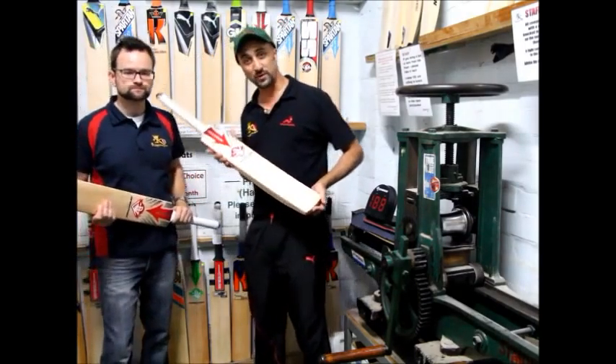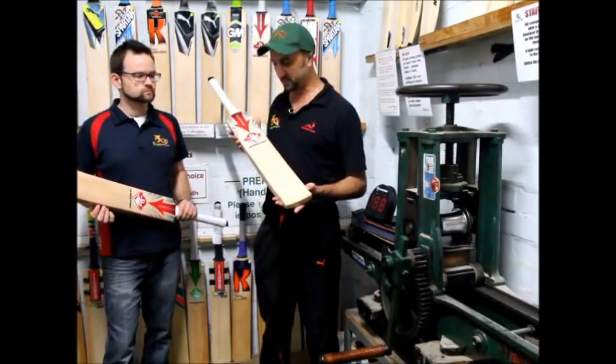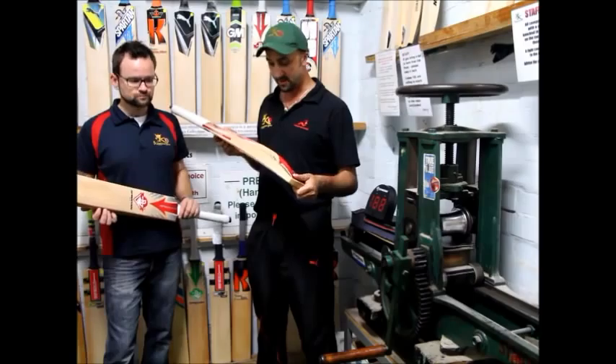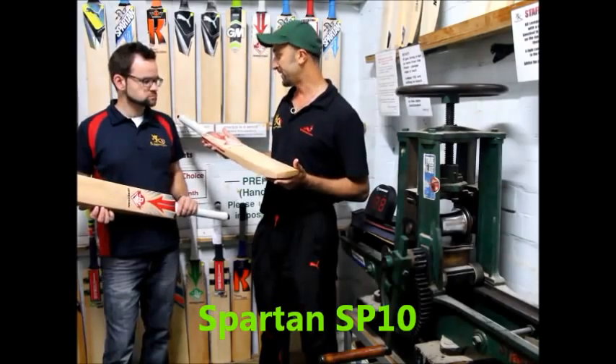Hey, Mitch Solomons and Stuart Ailey coming to you from the engine room at Kingsgrove Sports Centre. Mitch Johnson is having a good time at the moment, taking plenty of wickets but also quite useful with the bat. We're here today with his Spartan bat, which is the Spartan SP-10.